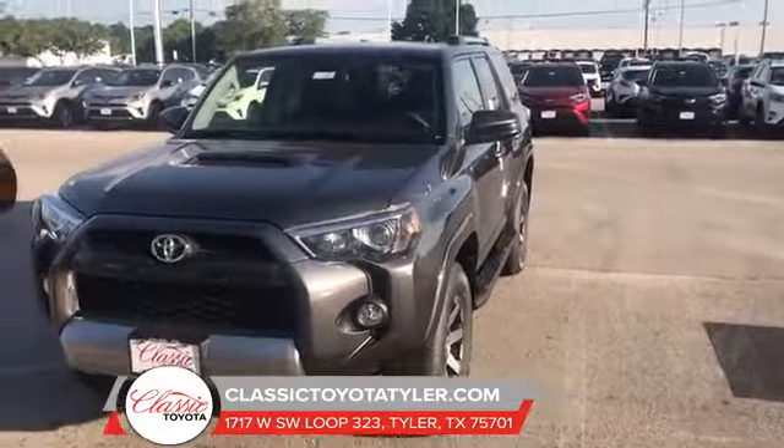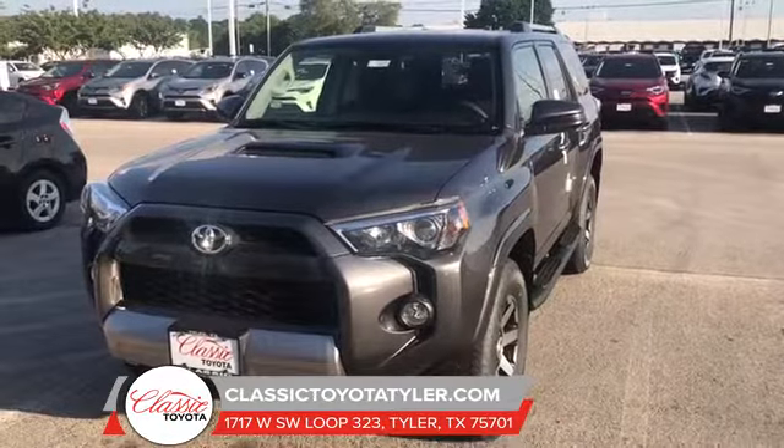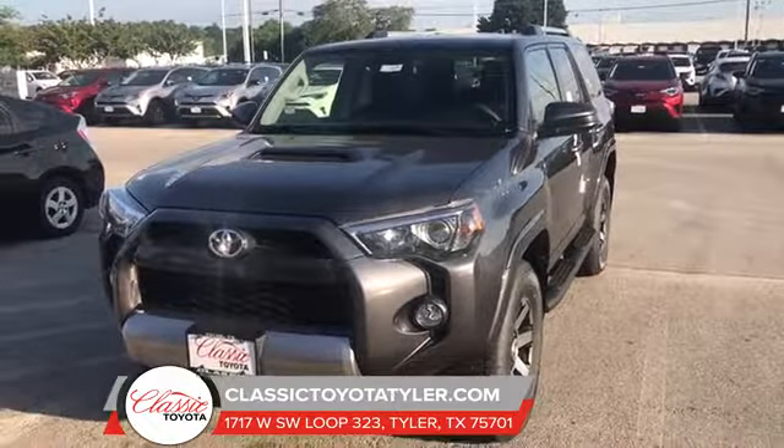Come see me today for your high-class test drive. Call me here at the dealership: 903-581-0600. Remember, the difference is me.